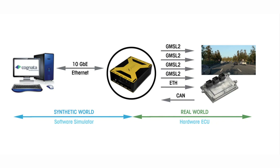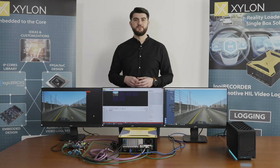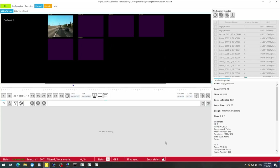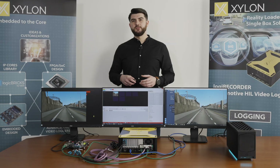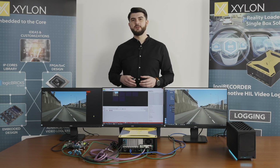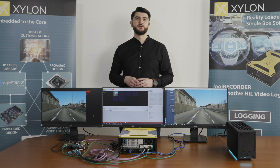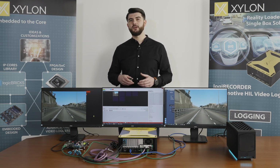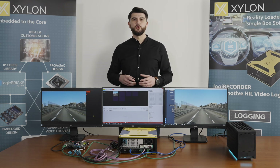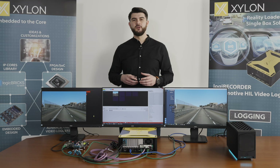Xylon's Logic Recorder receives and converts synthetic data into automotive data. The restored video channel is visible in the control software preview window on the middle monitor. The simulated video camera is connected to the ECU via a high-speed GMSL-2 serial automotive interface. The GPS, radar, and engine sensors are connected via Ethernet.